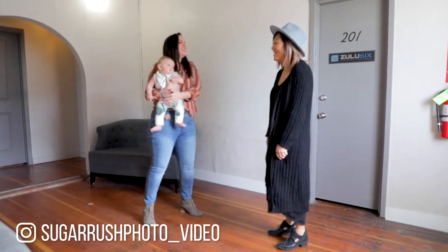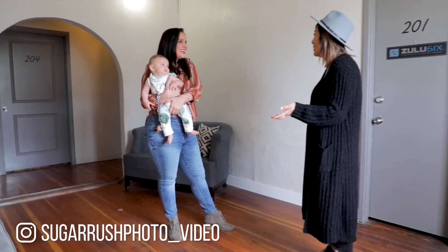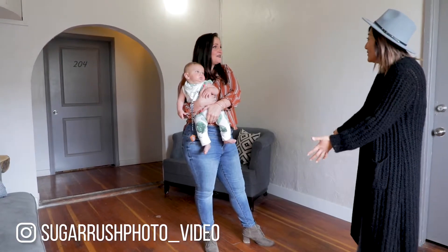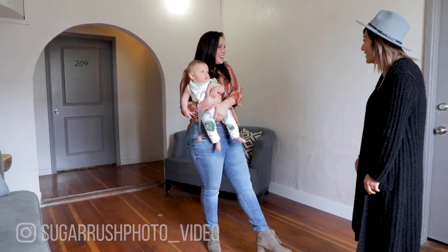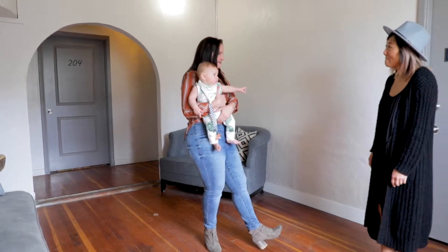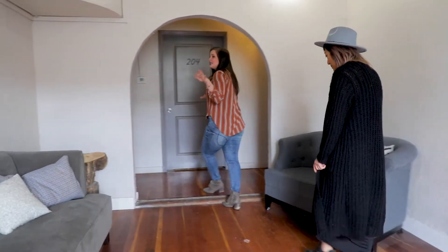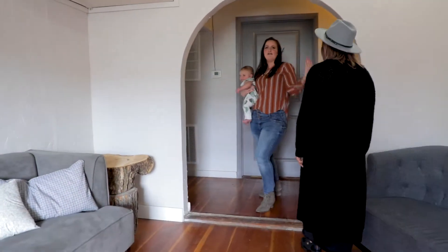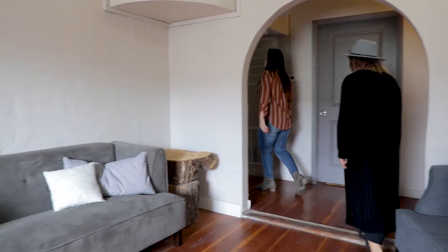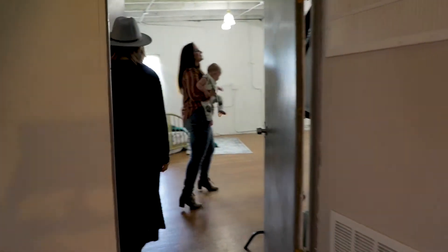Thank you for letting us come tour your space. We just wanted to show all of our viewers what you provide here and what you do, so we'd love to chat with you. Well, welcome — this is Rush on Metro, our photo and video studio. Come on back — this is the first main lobby, a public space, but you can shoot in here for families, babies, or sometimes boudoir on weekends.